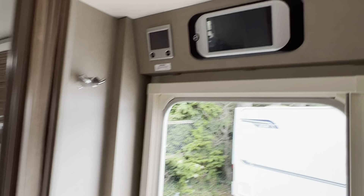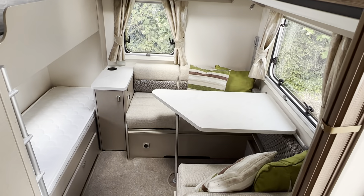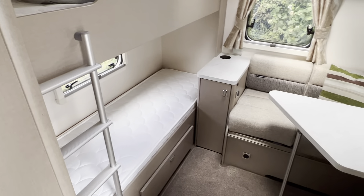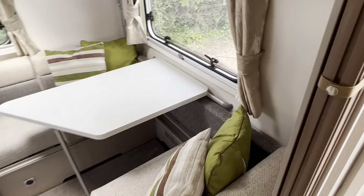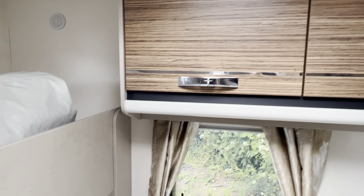This model has the Swift touch screen command control panel fitted and the Alde wet central heating fitted as well. At the back you've got your dinette area with two fixed bunk beds, and a porch awning is already included with this caravan. The dinette does convert into a large single and a flip-up bunk, and there's more storage lockers throughout.